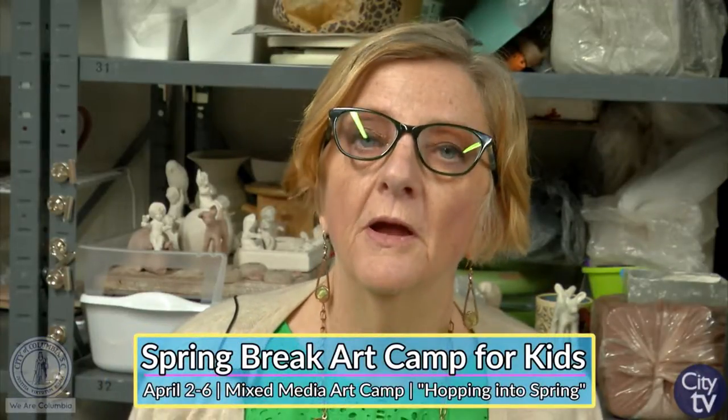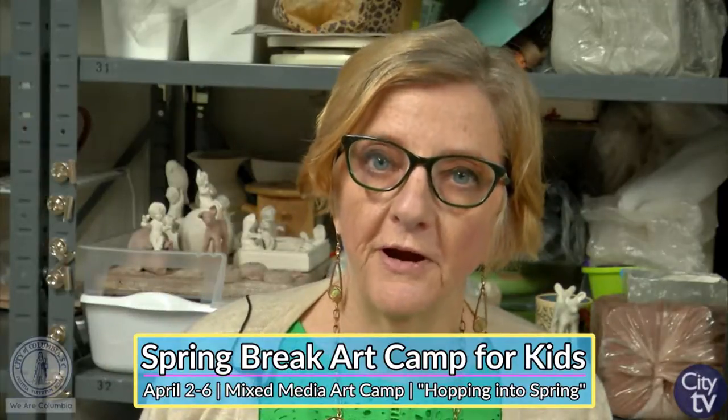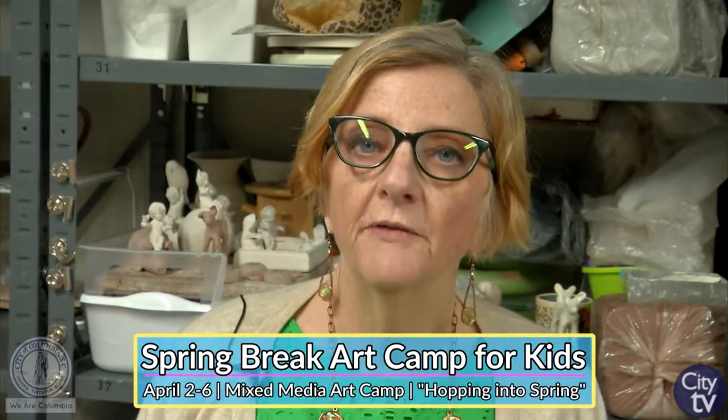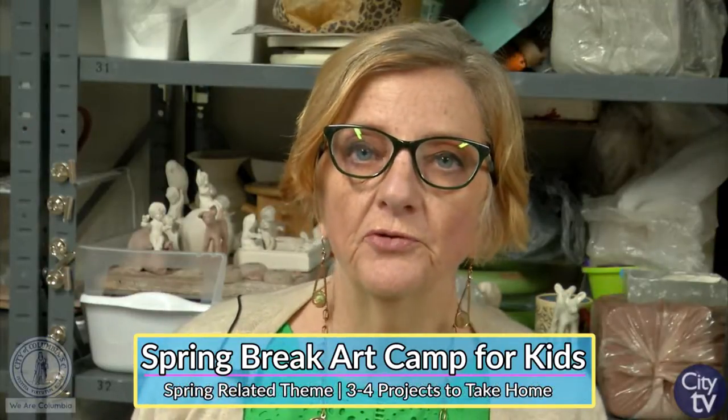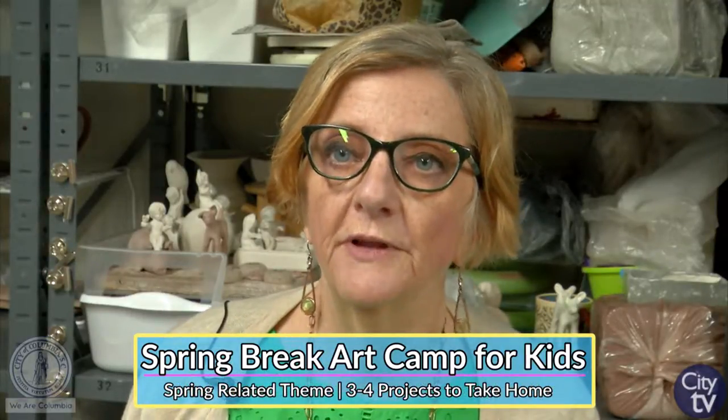Hello Columbia, I'm Brenda Oliver. I'm the director of the Columbia Art Center, and I'm here today to talk to you about our Spring Break Art Camp, which is happening April 2nd through the 6th, Monday through Friday, 9am to 12pm. This is a mixed media camp, and we are accepting children ages 6 through 12 in this program.